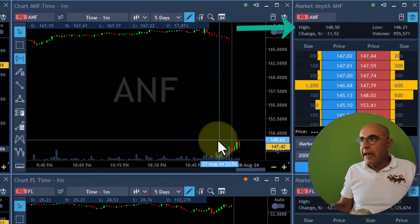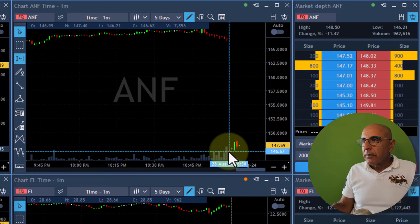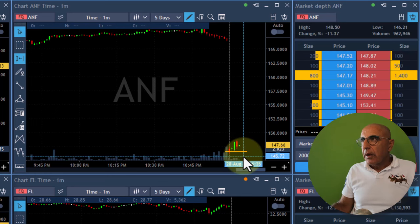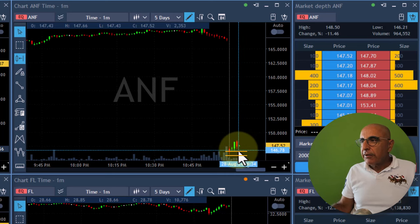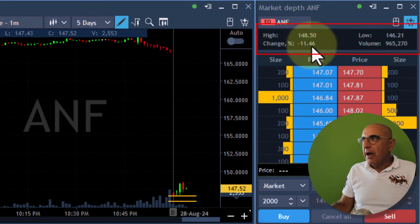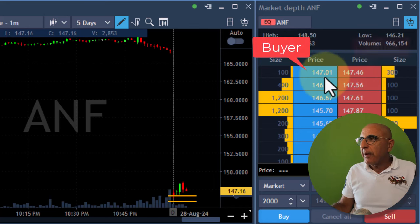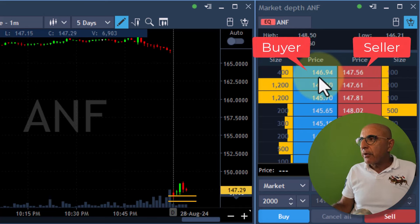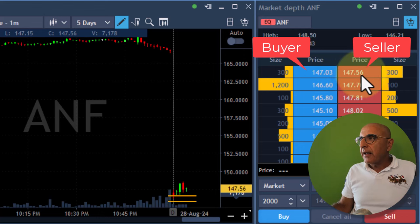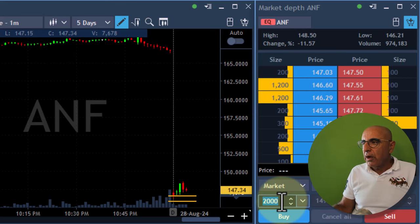The high is 148.50. Entry point could be around 146.60. This could be my entry point — if it's going to break that level, it's probably going to come down. I can see the lows on the Level 1 screen where I can define everything: volume, highs, lows. I'm mainly watching the spread between buyers and sellers, and it looks like approximately 50 cents — 146.94 to 147.50. I can't take that risk with a lot of size. I love this potential trade, but I need to reduce my size to 1,000 shares.